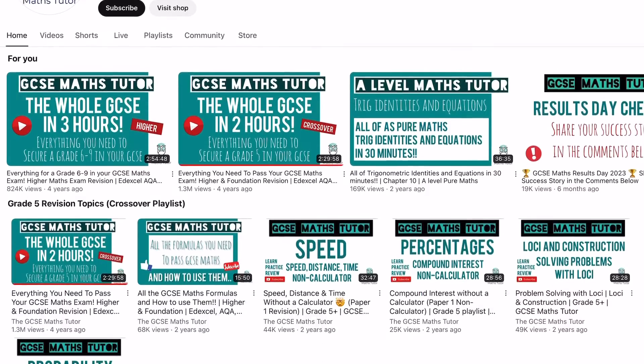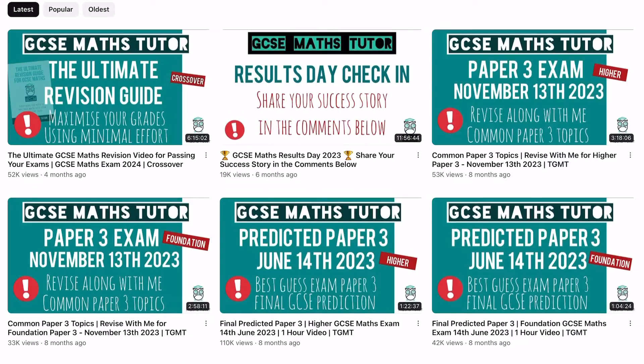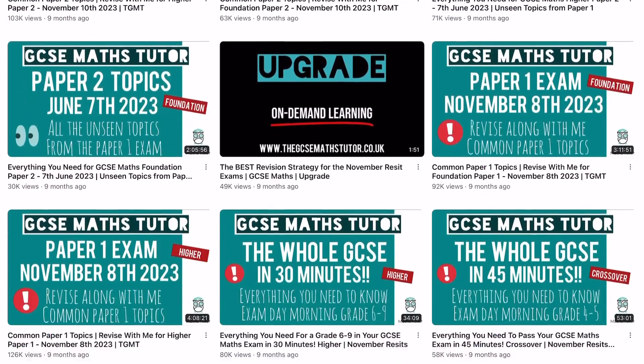There is only one maths resource that I used — not counting past papers — to learn all the topics I didn't understand or was weak on, and that is an amazing channel called GCSE Maths Tutor. If you haven't come across this channel, the explanations are super simple and he goes through questions step by step. I genuinely have to attribute my GCSE maths grade to him, because when it comes to even simple topics or those big harder questions, his channel is where it's at.